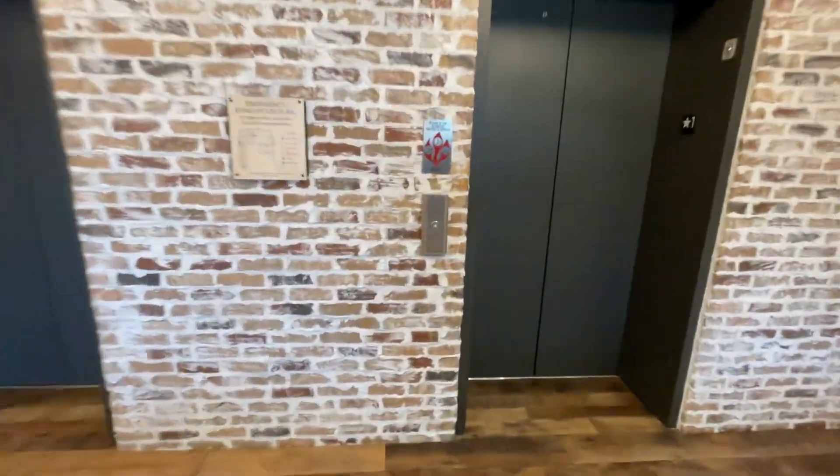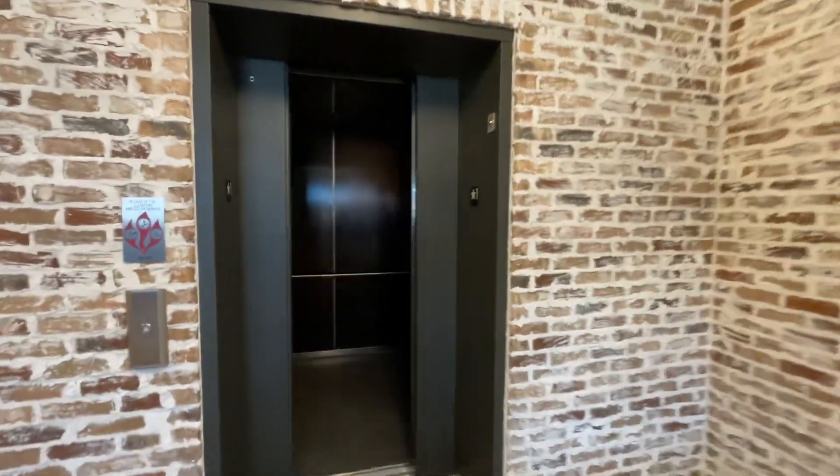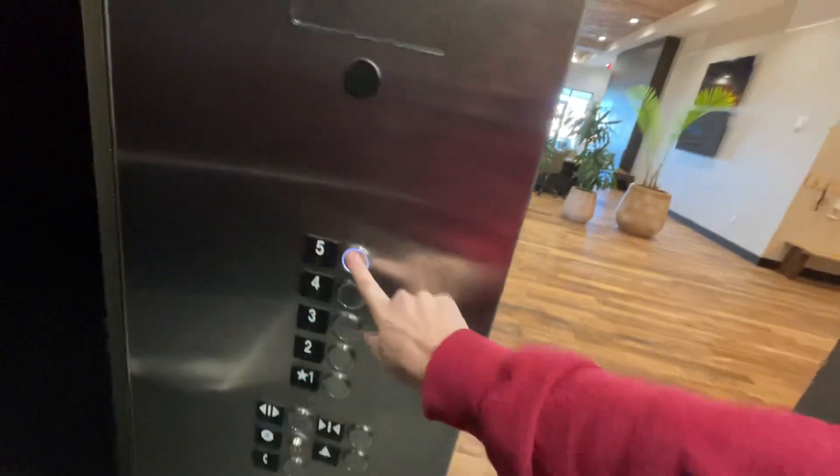These are the elevators at the Embassy Suites, Bowling Green, Kentucky. We got this one right here. The lights turned on. Go to five.